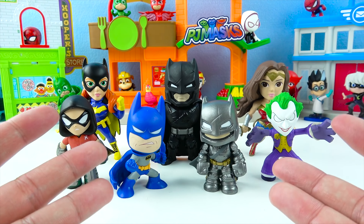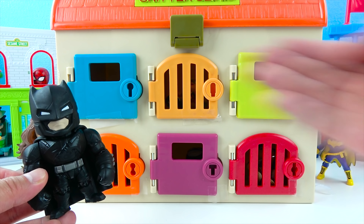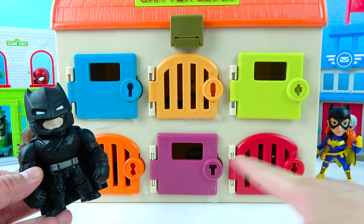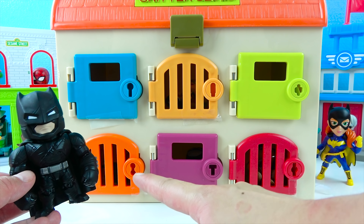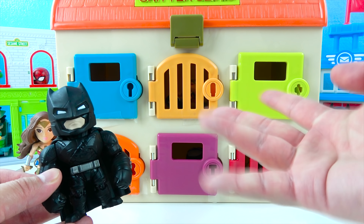That was so fun! Time for some more Batman surprise toys! Batman gets surprise toys! There's a surprise toy behind the colored doors — there's a blue, orange, green, bright orange, purple, and red door! And Batman gets to open up all the doors!